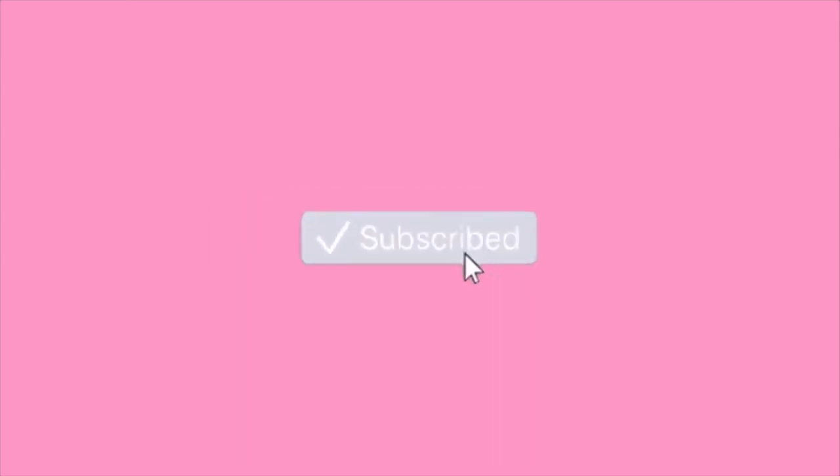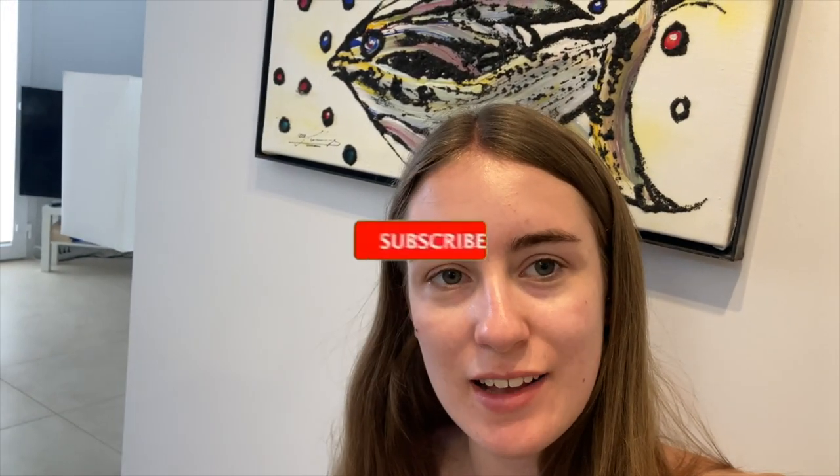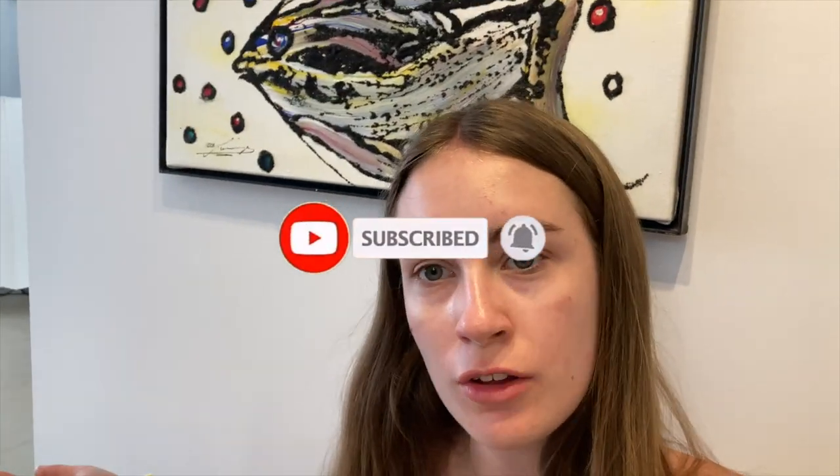Before we get into this video, please subscribe to my channel, click the bell notification button and please like this video as well. Good morning everybody, today I've got a holiday vlog for you guys because I want to vlog while I holiday. Today is Sunday the 26th of July.